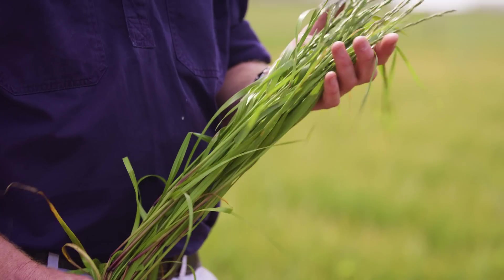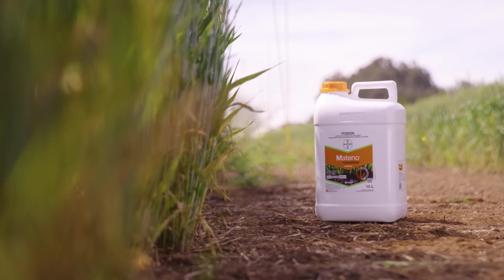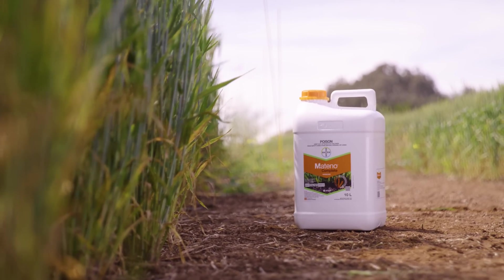In addition to in-furrow weed control, the early post-emergent application timing of Matino Complete also means that the active ingredients persist into the season longer, offering longer residual of later germinating weeds and overall greater efficacy.